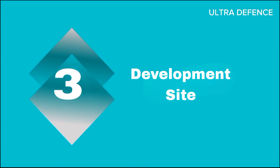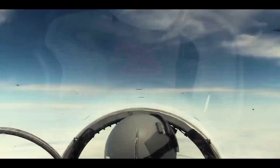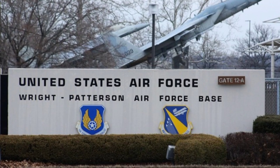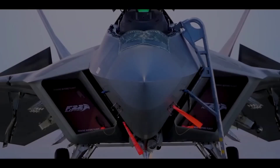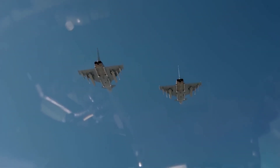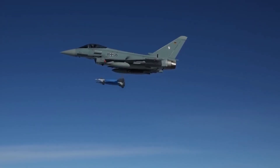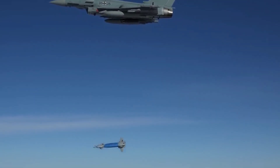Three: Development Site. The F-22A was developed at the Aeronautical Systems Center located at Wright-Patterson Air Force Base in Ohio, a hub of advanced aerospace engineering. The Eurofighter Typhoon's development is managed by Eurofighter GmbH, headquartered in Munich, Germany, ensuring coordinated efforts among the participating nations.